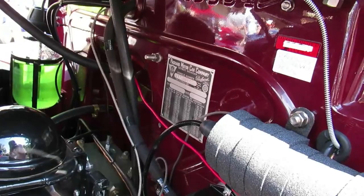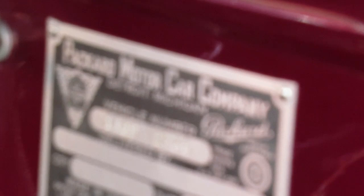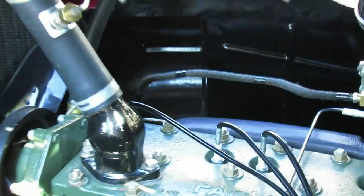The correct color. Everything looks correct. Look at that. There's your plate there — manufacturer plate. Packard Motor Car Company. Anyway, fire it up.